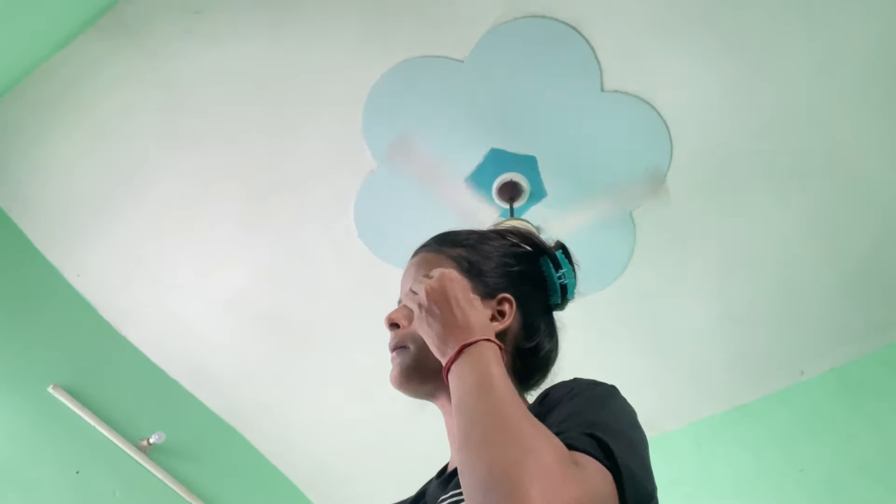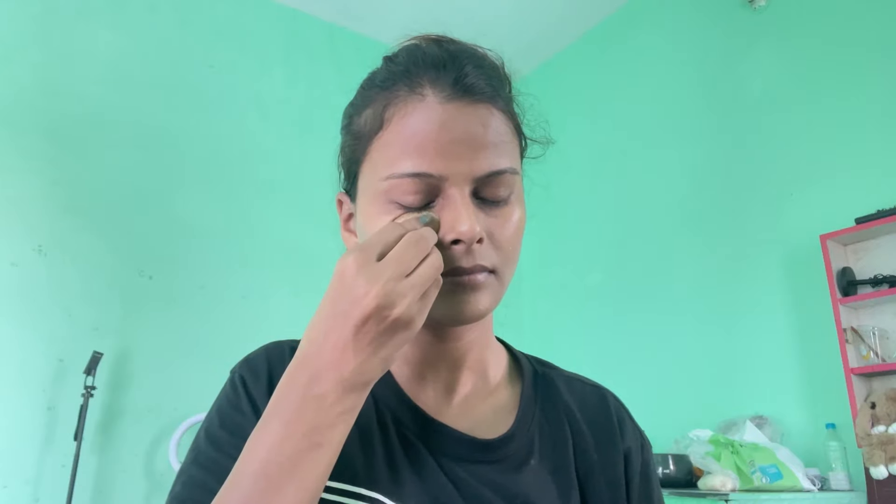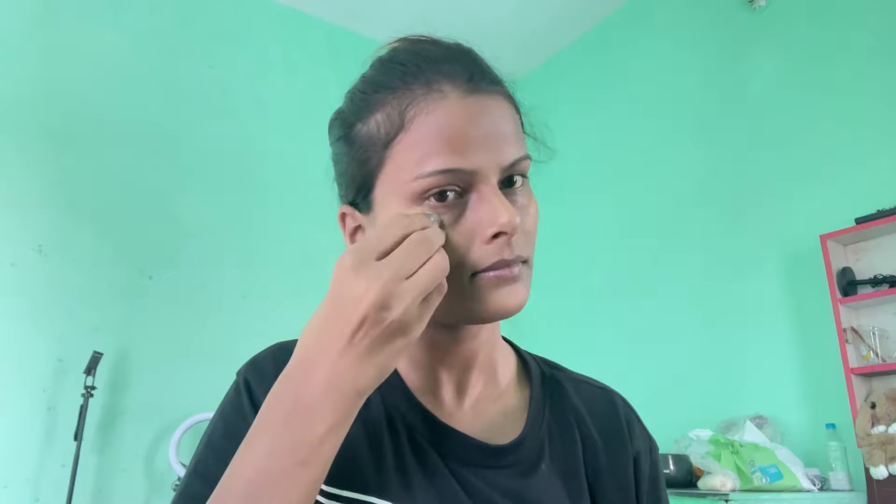Now let's move on. I have cut a slice of potato and I am going to rub it on my dark circles. If you use it on the dark circles regularly, the dark circles are easily reduced.